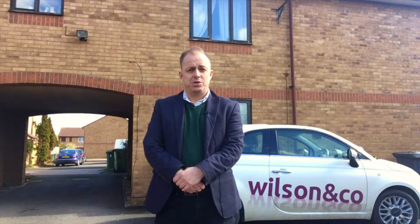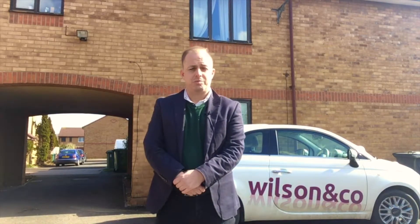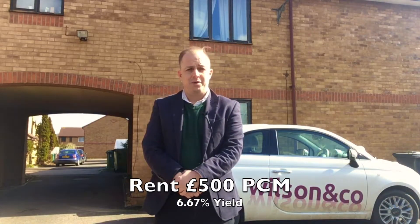So if you were to pay £90,000 for the property and achieve a rental of £500 per calendar month, that would generate you a 6.67% yield, which is great.